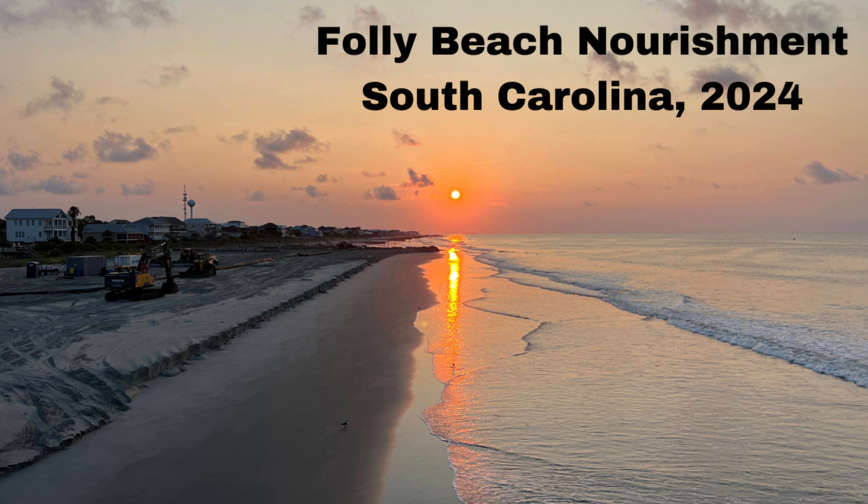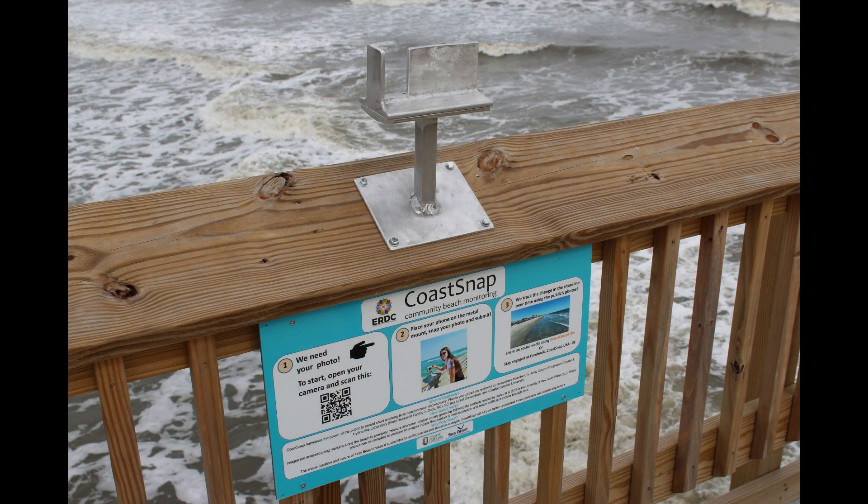My name is Katie Finnegan and I am the Coastal Processes Specialist for South Carolina Sea Grant Consortium and Coastal Carolina University. This video will show a series of images from the Folly Beach Pier in South Carolina that capture the 2024 beach nourishment project occurring.